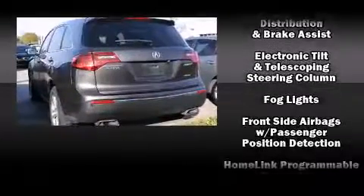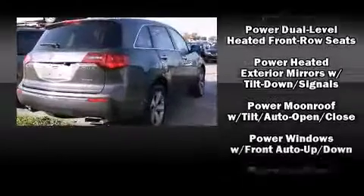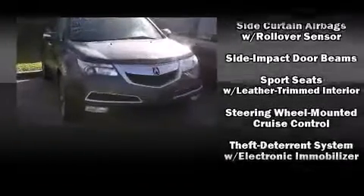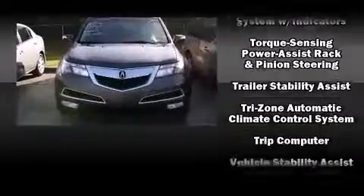Enjoy your favorite music via the stereo system, which includes a CD player with MP3 capability and eight speakers, enhancing the audio experience throughout the interior. Side curtain airbags deploy in extreme circumstances, shielding you and your passengers from collision forces.